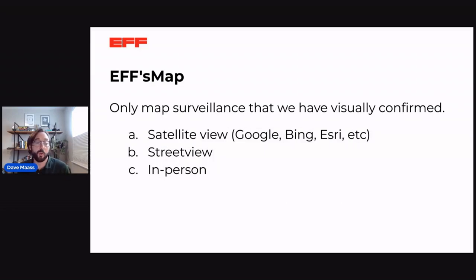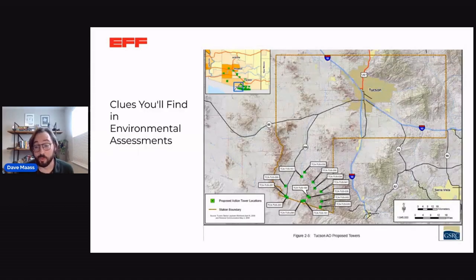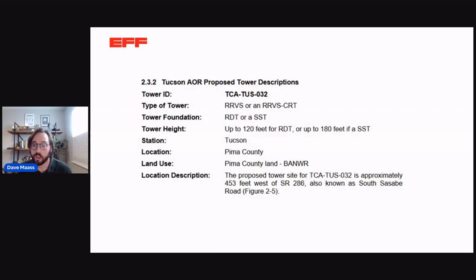So we're building our map, and our rule is that we're only going to map surveillance that we have actually visually confirmed — either through satellite view that we can link to, or through street view, or if we've seen it in person. We start by looking at public documents on SAM.gov to see where towers are proposed and vendors are asked to bid. When we're lucky, we get actual GPS coordinates. Sometimes we have to rely on environmental assessments, which give us a general map and a text description like '453 feet west of State Road 286.'